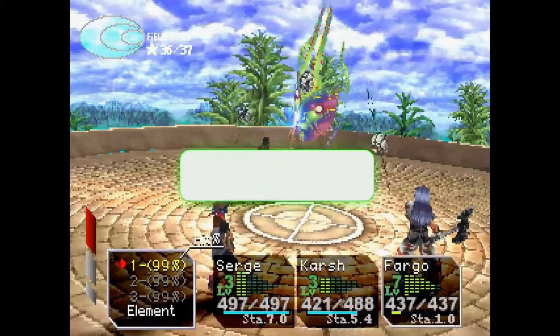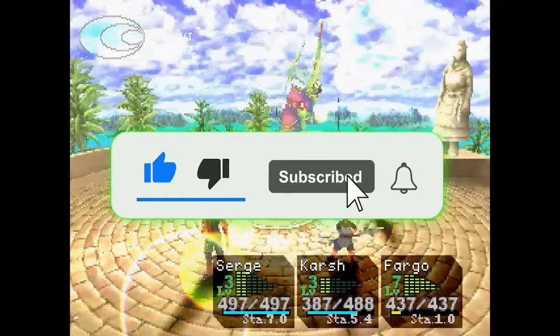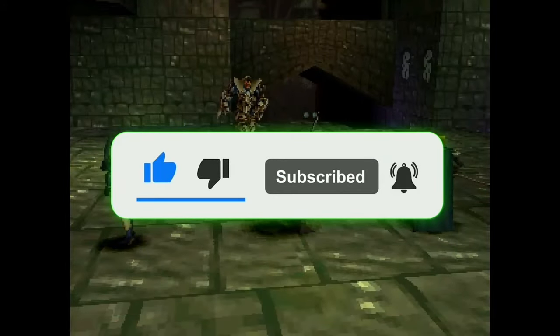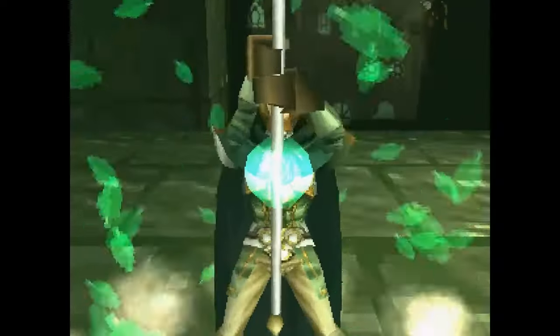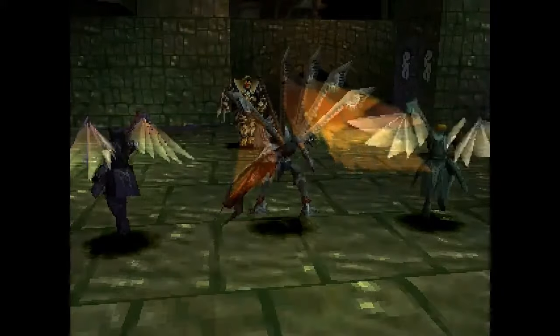Before we get started, make sure to show your love by smashing that like button, subscribe to my channel, and tell me what RPGs from the PlayStation 1 you'd love to have added to the PlayStation 4 and PlayStation 5 Classics Library. Anyways, let's ice that drink, pop that corn, and let's talk about 10 PlayStation 1 JRPGs that deserve to be added to the Classics Library of PlayStation Plus.